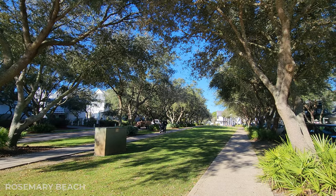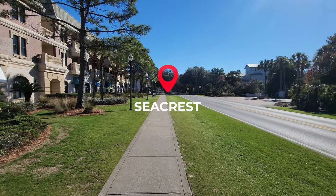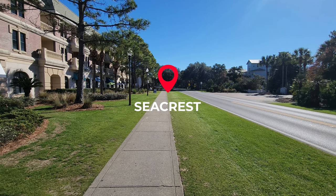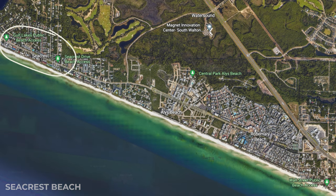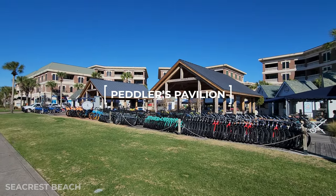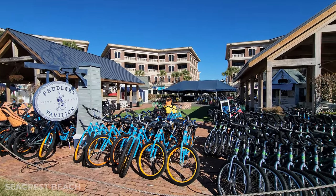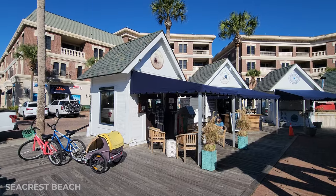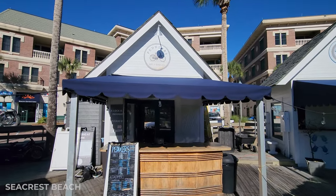Rosemary Beach is actually very close to the next town called Seacrest — it's about a four-minute walk down this sidewalk to this little area with shops, restaurants, and bike rentals. Seacrest Beach is unique because the area is actually kind of split into two different places: one by Rosemary Beach, which we're checking out next, and the other after Alice Beach, which is mainly housing. This middle area is called the Peddler's Pavilion, and surrounding it there are some shops, restaurants, cute little huts, a couple of bars, bicycle rentals, and some food and gift shops.